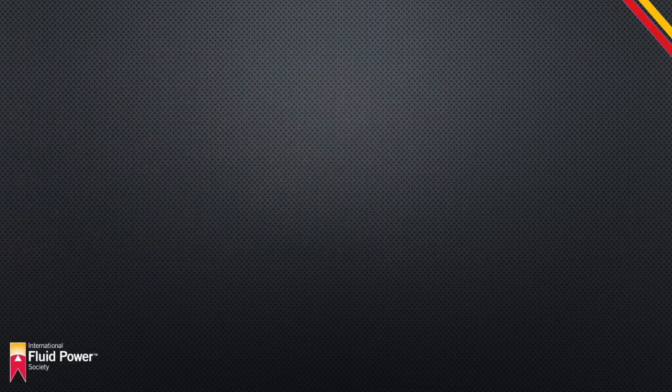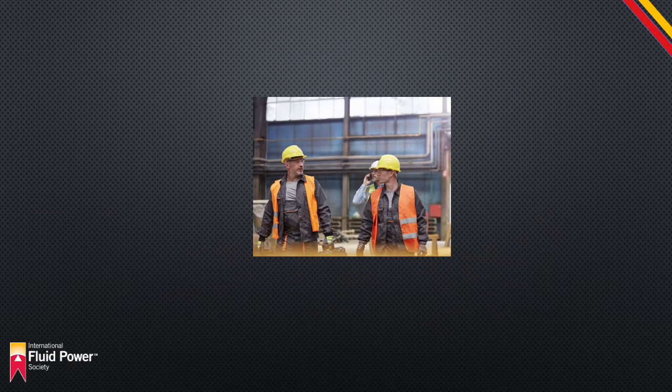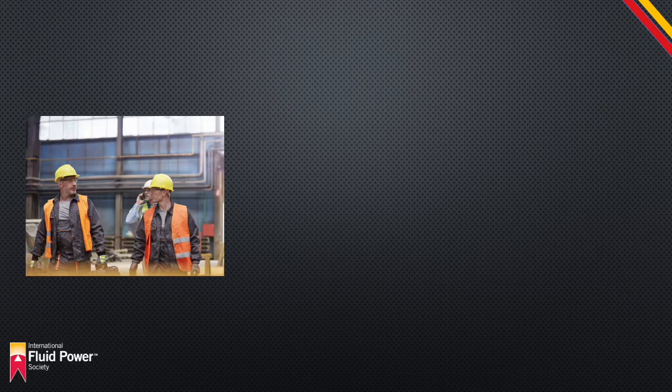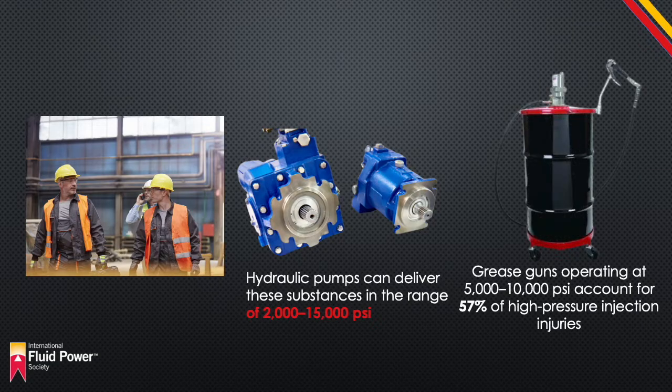In the workplace, grease, gasoline, and paint are common agents found under increased pressure. Less toxic pressurized agents include water, air, and low-volume animal vaccines. Hydraulic pumps can deliver these substances in the range of 2,000 to 15,000 psi, with heavier materials usually requiring the greatest pressure. Grease guns operating at 5,000 to 10,000 psi account for 57% of high-pressure injection injuries.